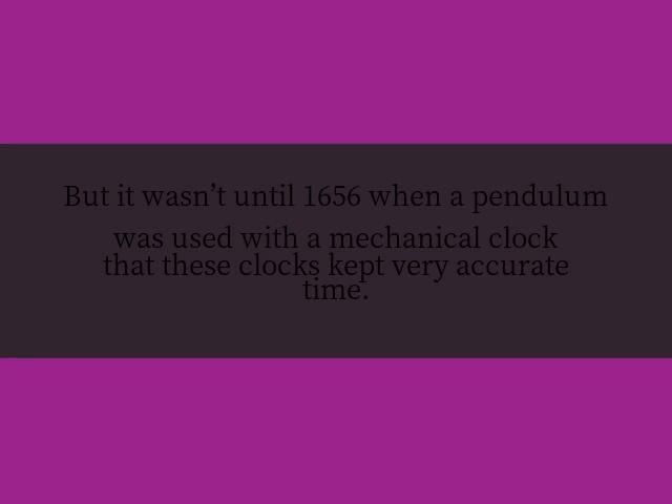But it wasn't until 1656 when a pendulum was used with a mechanical clock that these clocks kept very accurate time.